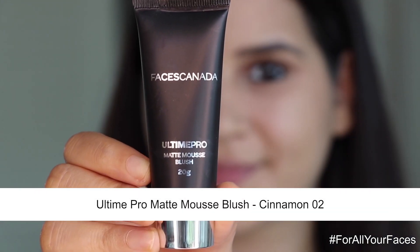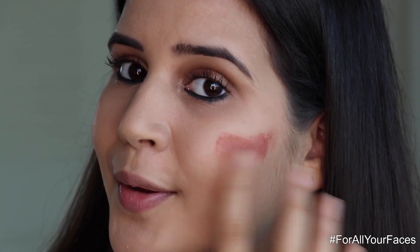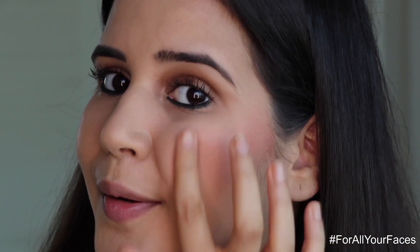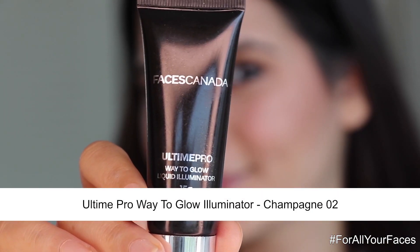Now I'm going to use the Ultime Pro Matte Mousse Blush. I love the texture and the unique color. It's very light, very easy to blend, and gives you this natural glow which I love. You can use this blush on an everyday basis to get a natural glow — this is going to be my most favorite product.